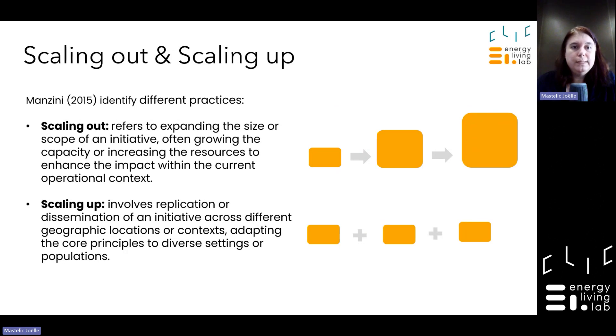Scaling out means expanding the size and scope of your initiative — for instance from one building to three buildings to a neighborhood. Scaling up is about replicating and disseminating the technology across different locations. In projects, follower cities often replicate under different conditions and circumstances, because technology needs to adapt to specific contexts. The wider and more varied the context, the better the replication and testing under different conditions.